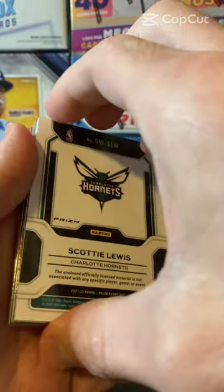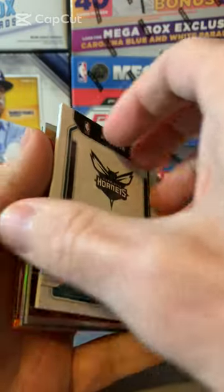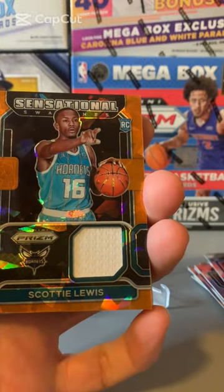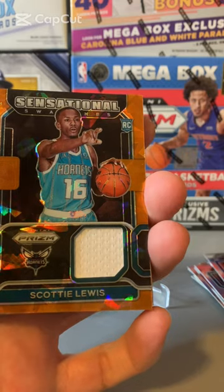We have a backwards card — let's see what this is. Looks like we have a Mem card. Scotty Lewis, Sensational Swatches rookie card.